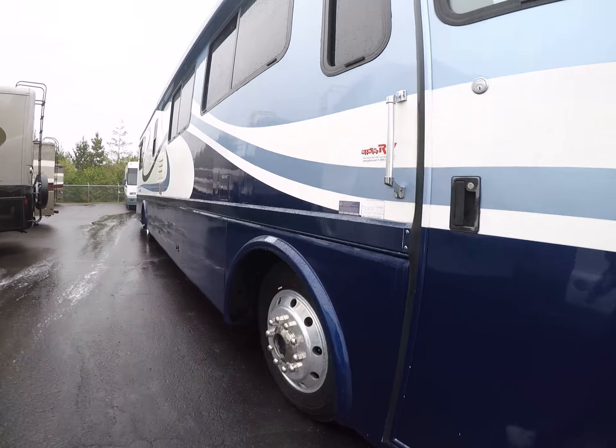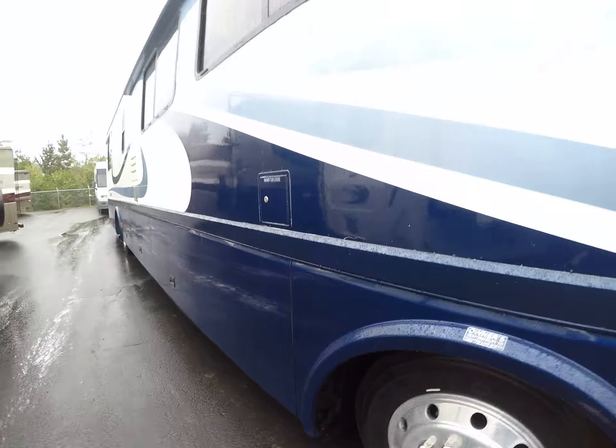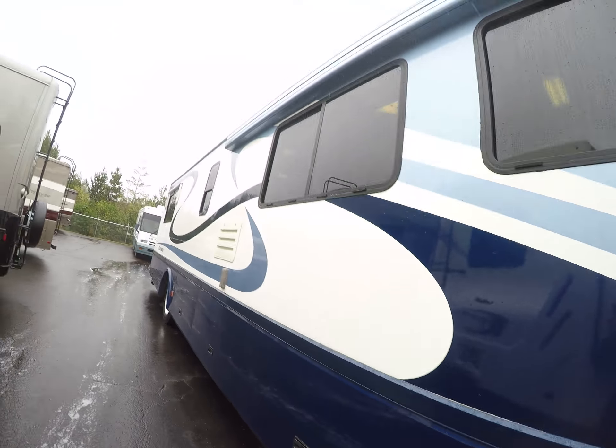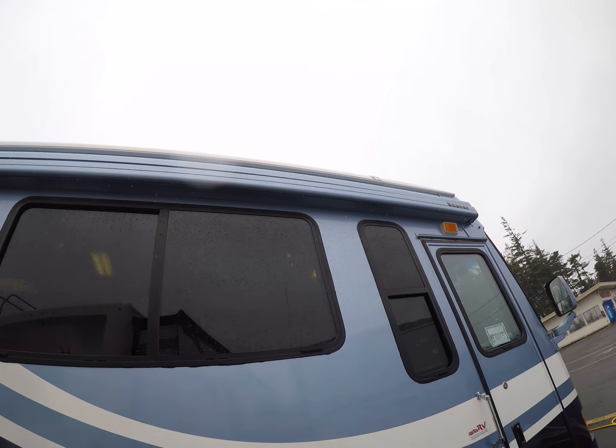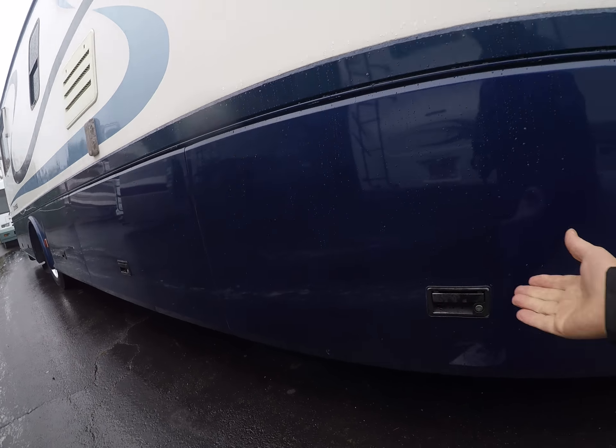Going down the side of this, we see we've got alloys, Toyos on the front, Goodyears on the back. That's a big awning across the top as well as tinted glass and a fiberglass roof — that too is gonna last pretty much a lifetime.